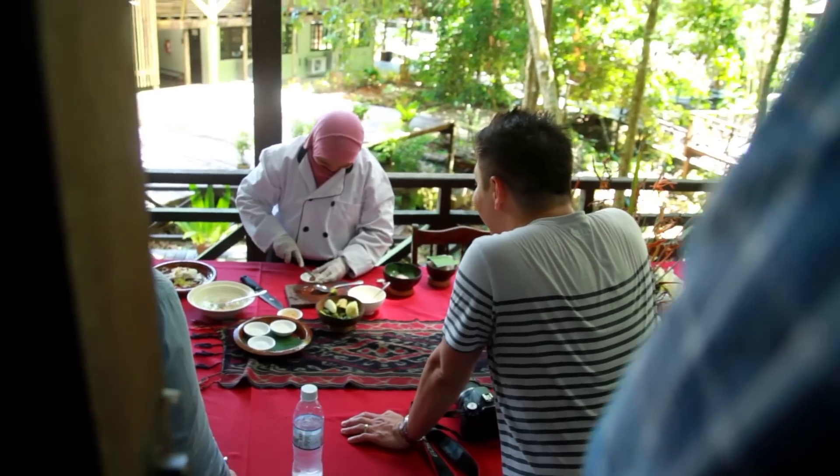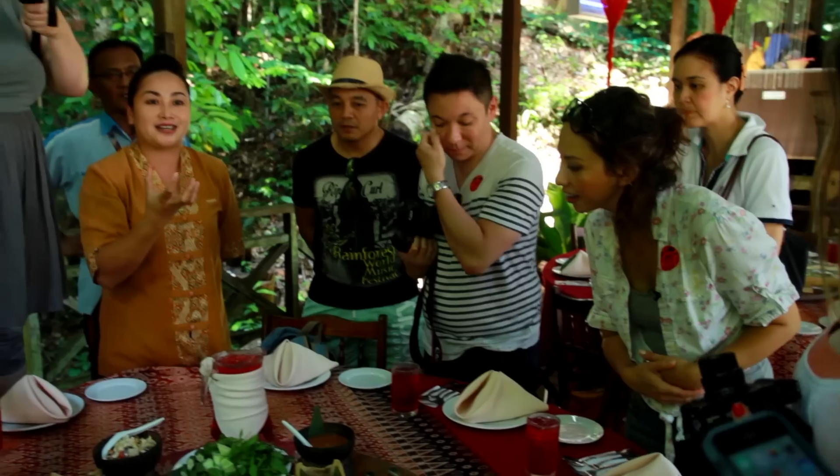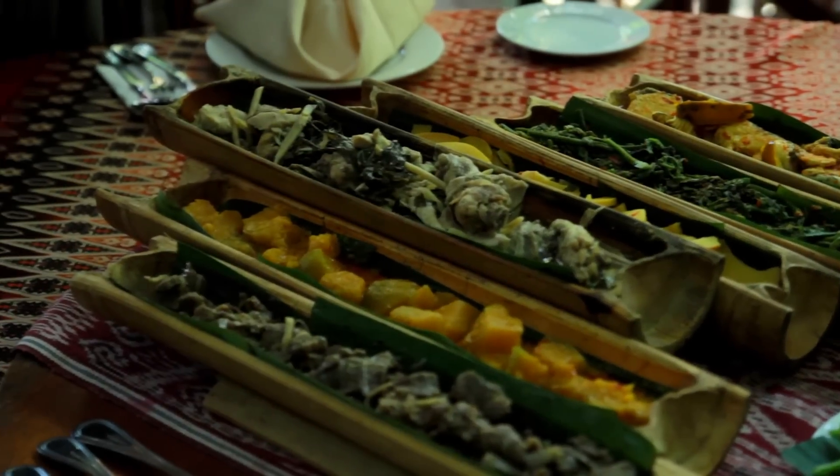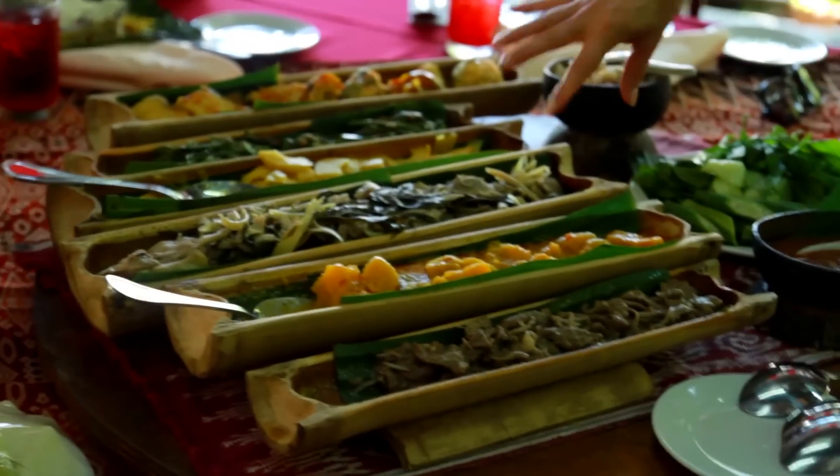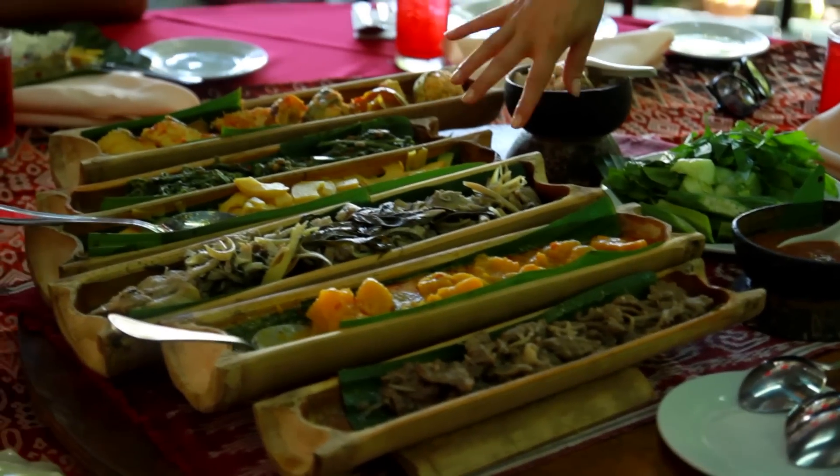We've just been served a delicious looking traditional lunch here, sitting right next to a waterfall. We have some beef cooked with wild ginger, pumpkin in coconut, chicken in bamboo, and bamboo shoots.